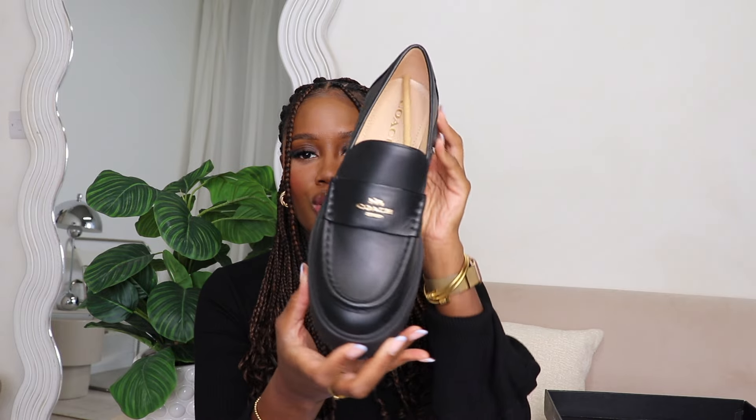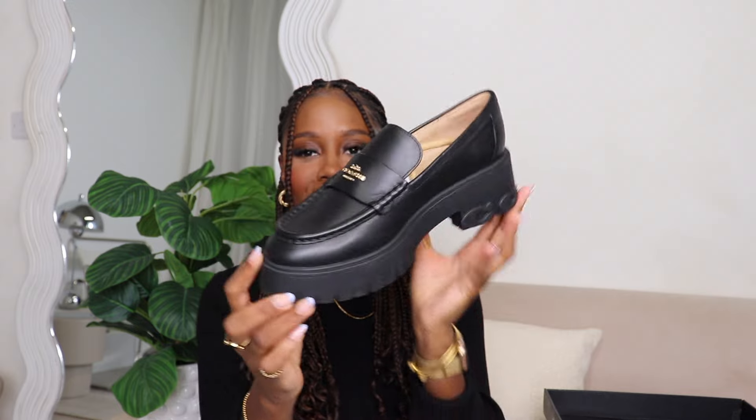I pretty much wear sneakers with everything — if it's not a heel outfit, which is very rare. I can pair sneakers with a blazer outfit or a very casual look, but I wanted to pick up these loafers. I saw them in the sale on the Coach outlet website. Absolutely stunning — when I picked this up, I pictured wearing it with a cute skirt with tights and some white socks.